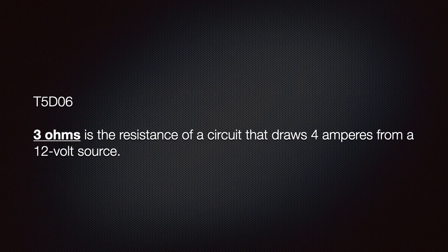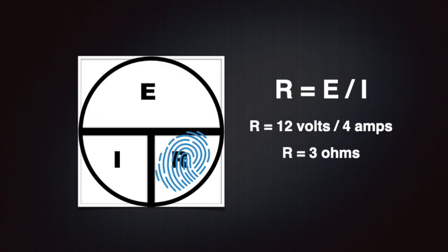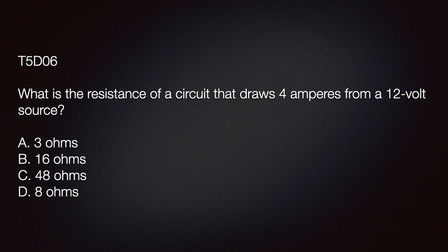For the exam, know that 3 ohms is the resistance of a circuit that draws 4 amperes from a 12-volt source. By now, you should be an expert at calculating resistance. Using our aid, we divide 12 volts by 4 amperes — the quotient is 3 ohms. The exam might ask: what is the resistance of a circuit that draws 4 amperes from a 12-volt source? We know from our aid and math skills that the answer is A: 3 ohms.